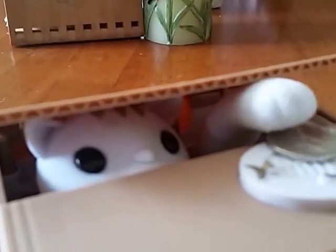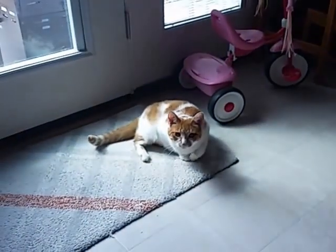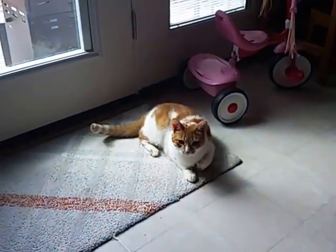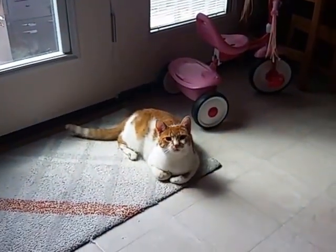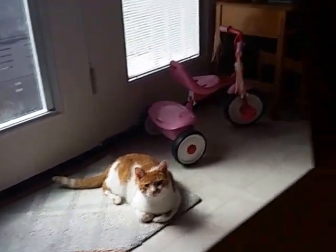I could sit here and do this all day. Absolutely adorable. Hey Sunshine, you want to come see the kitty bank? Hey y'all, you want to come see the kitty bank, Sunshine? The kitty kind of looks like you.